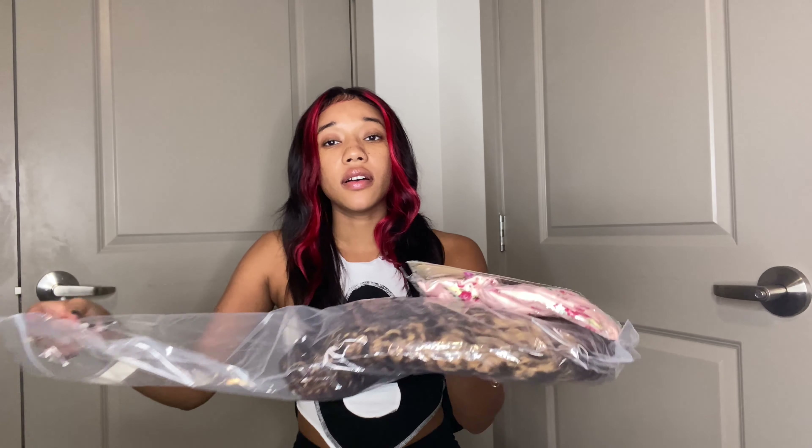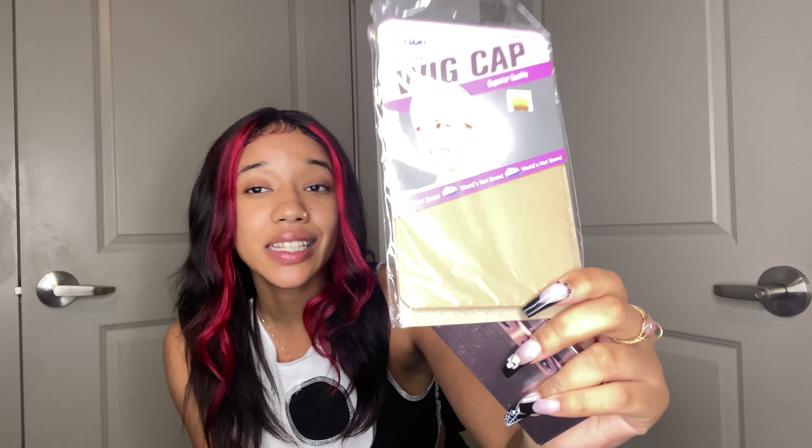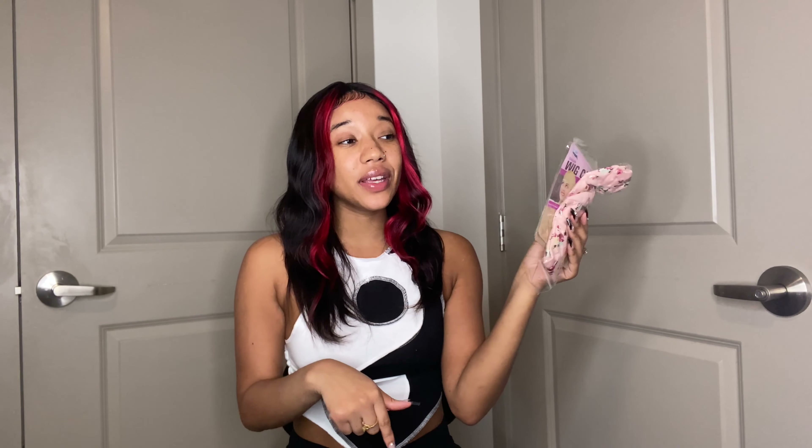So they wrapped everything up and they did include some goodies on the top, and then the wig is in a bag like this. So what we have here is a wig cap and it is my color — yes, thank you. We also have some lashes. They are very much luscious, very much dramatic. I love it. And then we also have a headband. I like to collect these and keep these for my headband wigs.